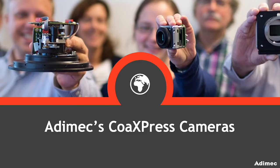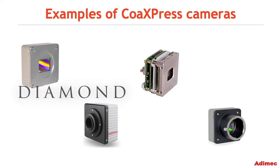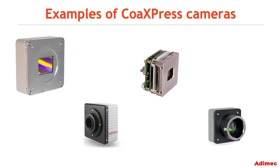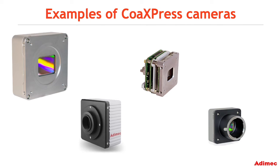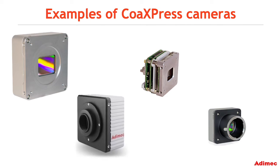Let's introduce just a few of Adamec's CoaXPress cameras. Adamec Diamond, Quartz, and Sapphire CoaXPress cameras are powerful machine vision cameras used for inspection and analysis of various electronics, including displays and semiconductors.